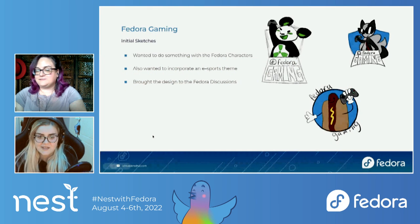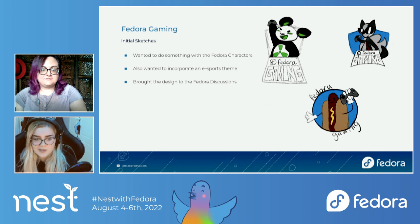The first thing we're going to talk about is a little background on what I did coming up to designing the logo. The first ticket I got was the Fedora Gaming ticket. I was thinking immediately — kind of e-sports theme. I wanted to do something along those lines, but I also wanted to incorporate the Fedora characters. I was looking at different e-sports emblems, and a lot of shields were being used, so I incorporated that into some of the designs, especially with the panda and the badger.